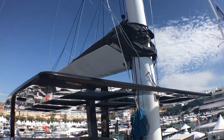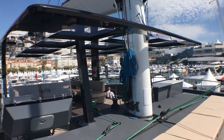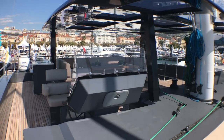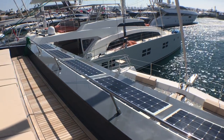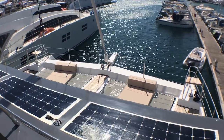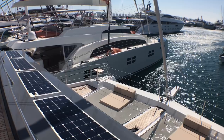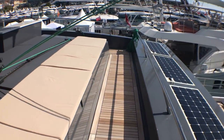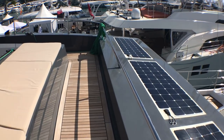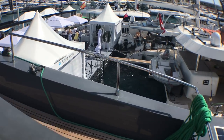Quite an impressive part of Sunreef is that they do build everything in house, even the carbon rigs. They really do subcontract very, very little, and that is part of the reason why they can build these yachts very, very quickly. There have been four of these commissioned and launched in the last 15 months.